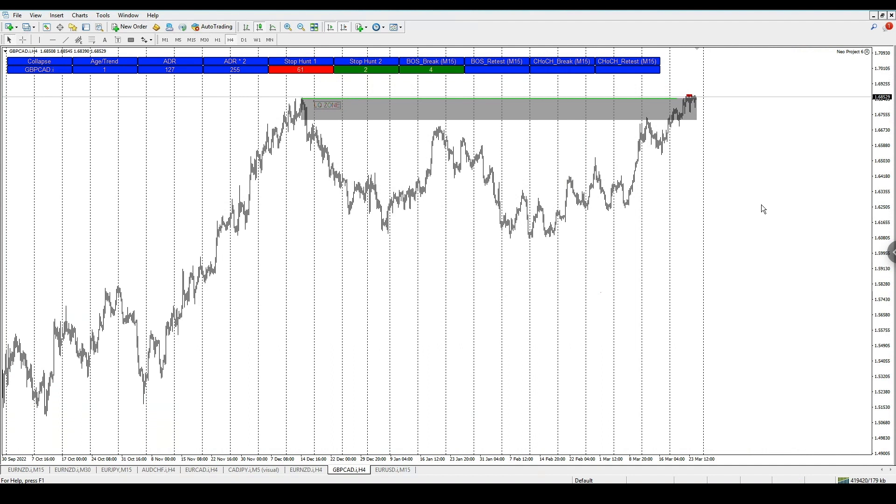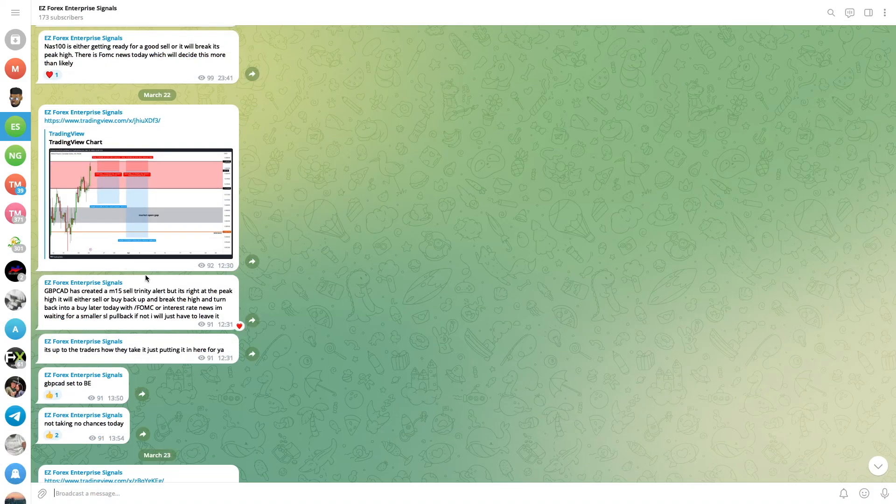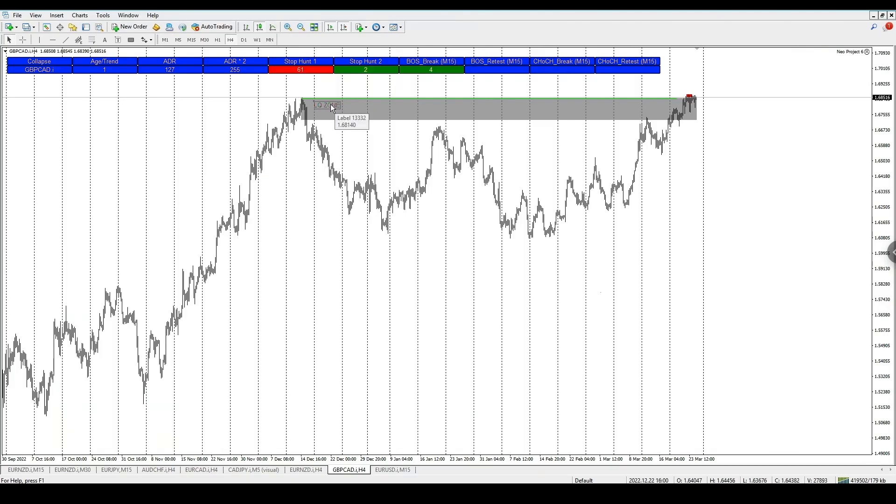GBP/CAD was pretty much the same situation as EUR/NZD, except it did give us some pips on the trade setup. In the signal chat you can see GBP/CAD gave a trade entry. I was telling everyone to be very cautious, and later on I told traders to set a break even because of FOMC and the interest rate news — high impact New York news — so I was telling people to be extra careful as the market could ricochet back up or the spread could widen significantly.